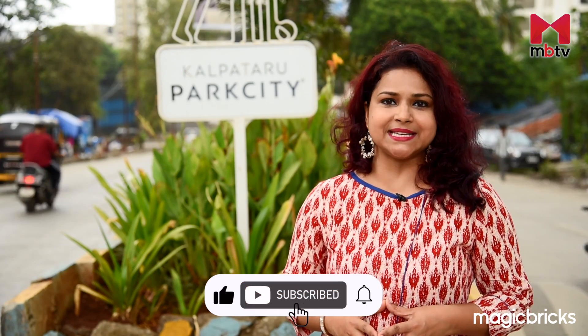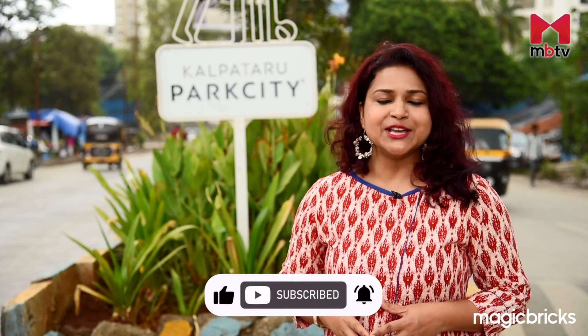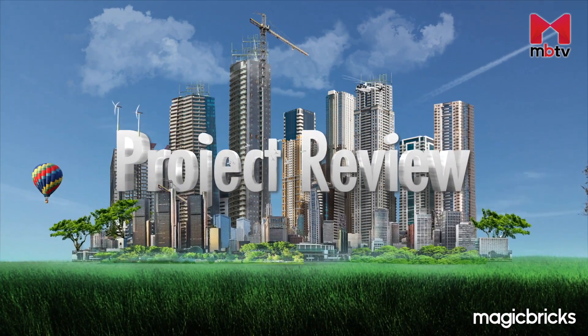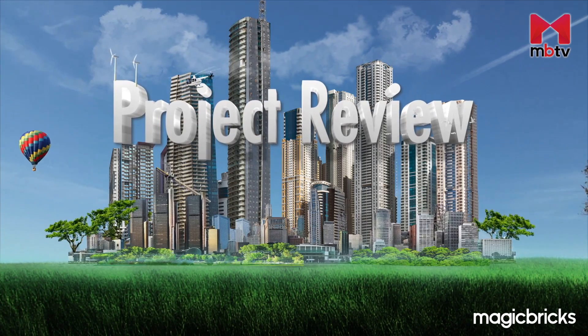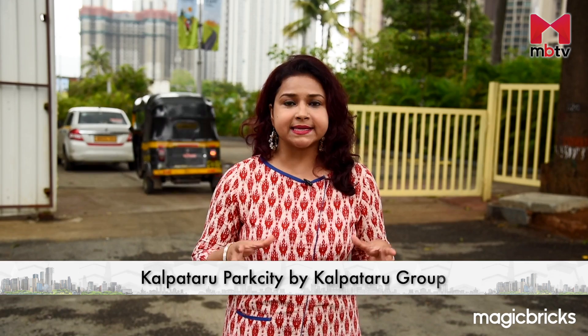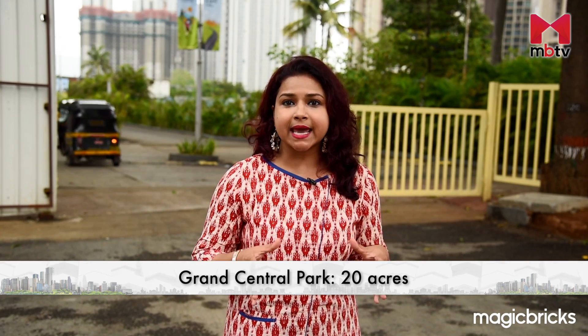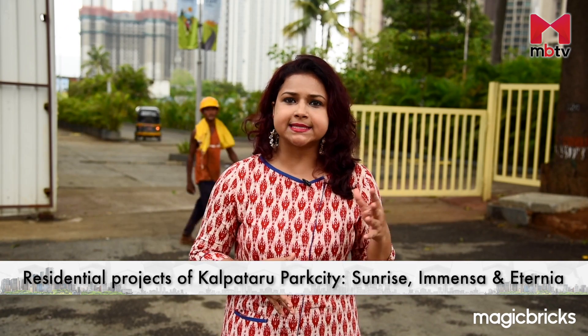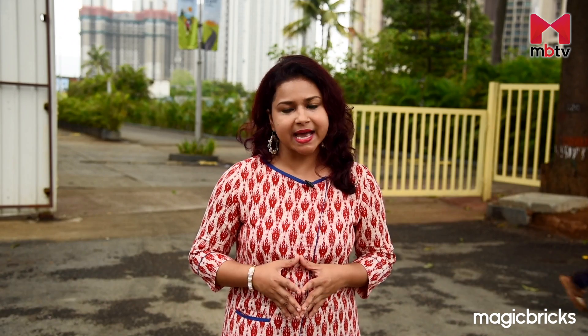But before we proceed, let me remind you to subscribe to our channel MBTV and hit the bell icon to receive notifications. Kalpteru Park City is located right on Kolshet Road. Spread across 108 acres, this township by Kalpteru Group features a 20-acre grand Central Park and various residential projects like Sunrise, Immensa, and Eternia. And today, I will be reviewing Project Eternia.